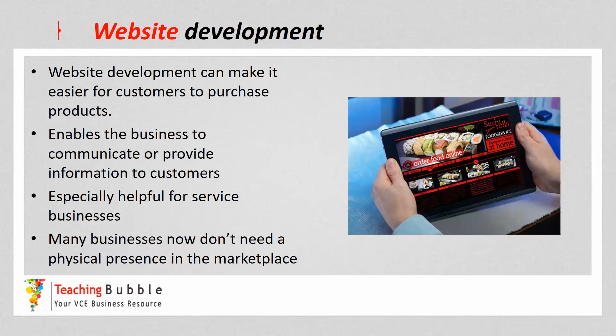The final strategy is website development, which can make it easier for customers to purchase products — whether those products are goods or services. It enables the business to communicate and provide information to customers more efficiently, improving the whole operation system. It's especially helpful for service businesses such as retail and banking, though it's not only for service businesses.